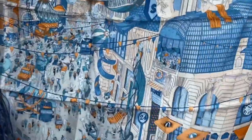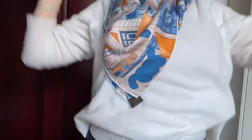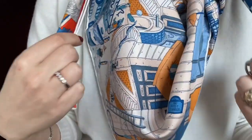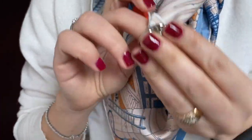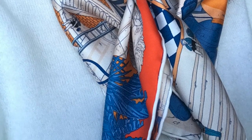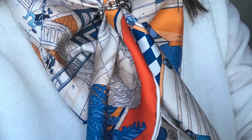This is another Hermès foulard — you can see 'Paris' here. As before, we fold it into three triangles, then fold it behind your neck, and you can knot it like this. Or if you have the stopper — I choose the palladium for this color combination — you can place it here and stop it like this. It really catches everyone's eyes because it's such a different way to style it.